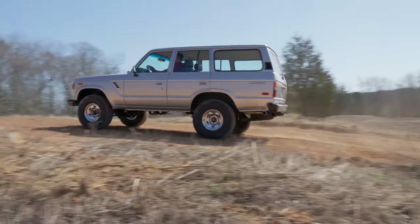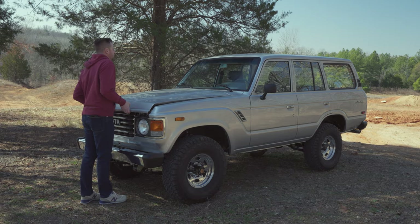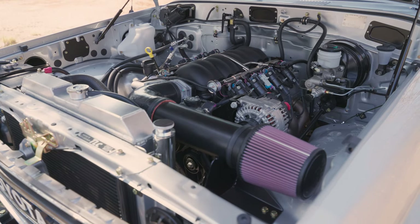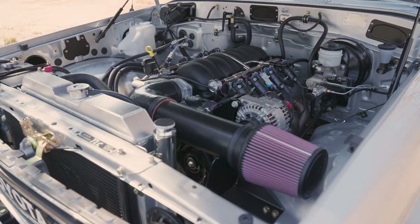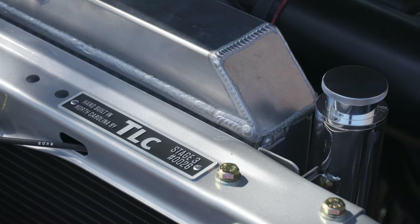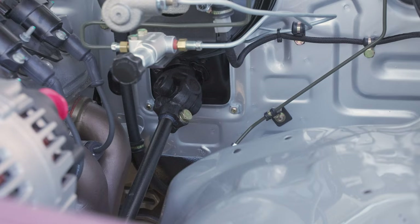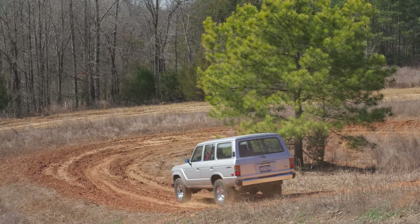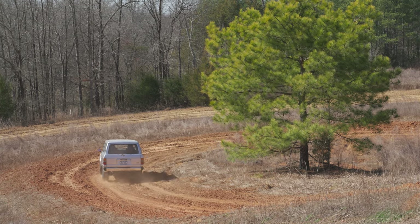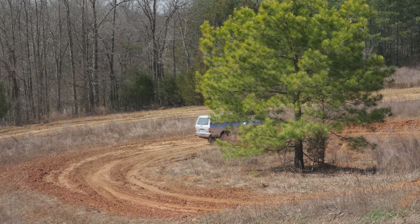We wrapped the wheels in BF Goodrich All-Terrain 33-inch tires. We have an LS3 430-horsepower motor mated to an NV4500 five-speed manual transmission, adopted to the original FJ60 transfer case. For the cooling system, we run a TLC aluminum radiator with an electric fan. We rebuilt the entire steering system. On the braking system, we upgraded the front rotors and pads to DBA, installed all stainless steel braided lines, all new lines throughout the truck.